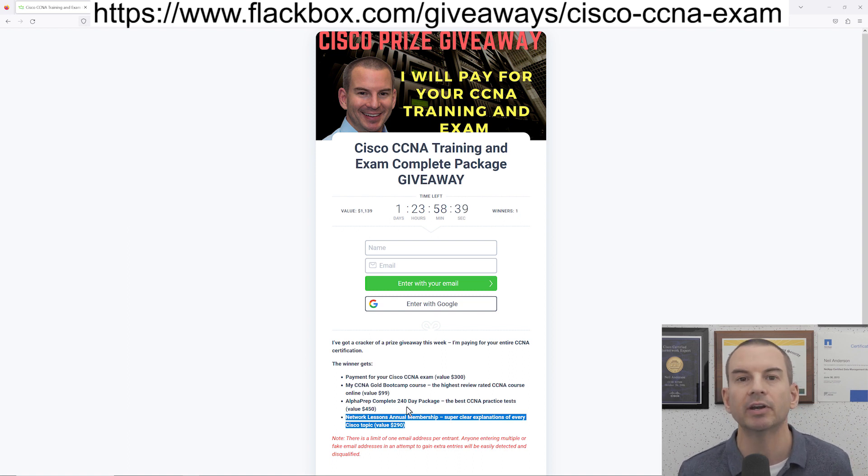Networklessons.com gives you really clear explanations of all the Cisco technologies that are on the exam and real world configuration examples as well. So you're going to get everything that you need to train so that you can pass the exam, and I'll also pay for your exam. Before I move on, I need to give a big shout out to Alphaprep and Network Lessons and say thank you to them for contributing to the prize.